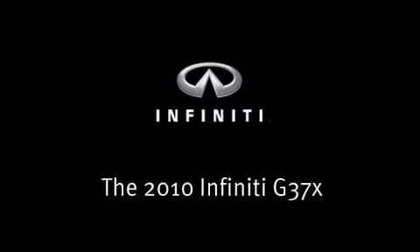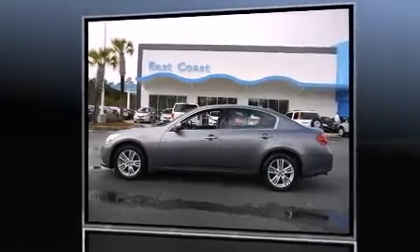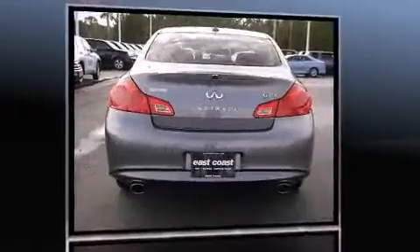With just over 25,000 miles on the odometer, this four-door sedan prioritizes comfort, safety, and convenience. It features an automatic transmission, all-wheel drive, and a refined six-cylinder engine.